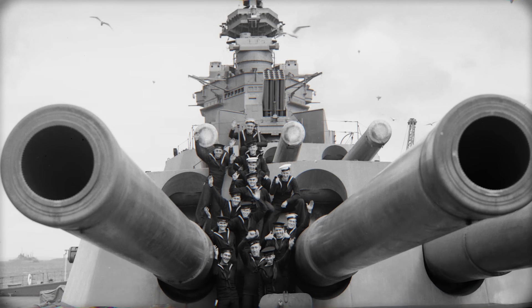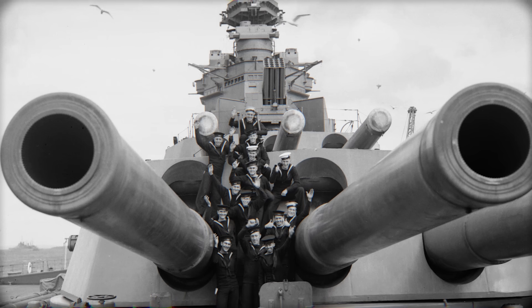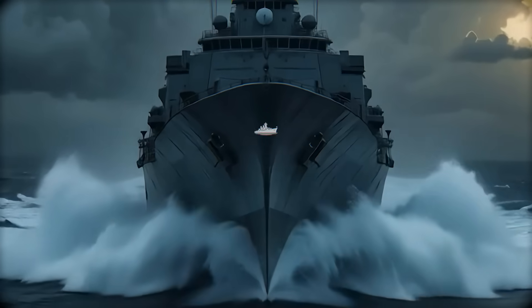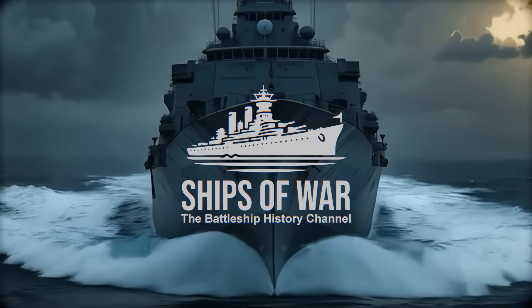From the gun decks to the bridge, every story we tell honors those who served. If this tale made you feel the salt and steel of history, give it a like, and if you're not yet part of our channel's convoy, subscribe and join the ranks. More powerful stories await.